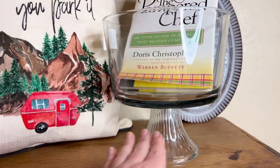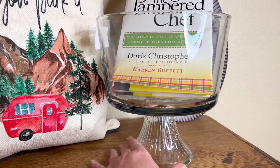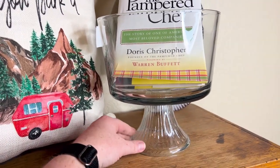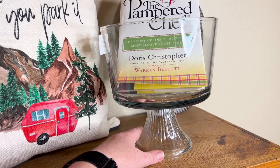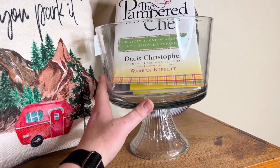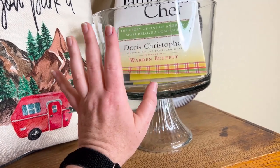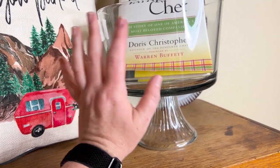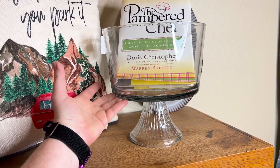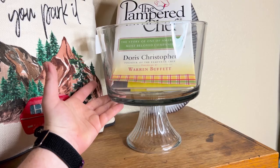And then I got this pedestal bowl. I think I paid maybe $1 for it. I'm going to sell it, but I don't know how I'm going to decorate with it — maybe put flowers in it, candles, or even a terrarium. I don't know. If you have any ideas for this piece, let me know, because I am not too sure what I'm going to do with it yet.